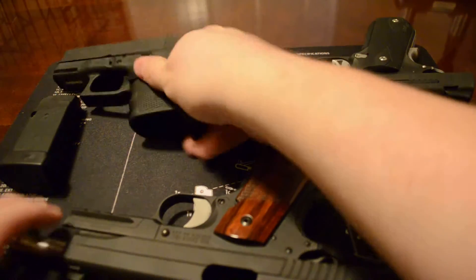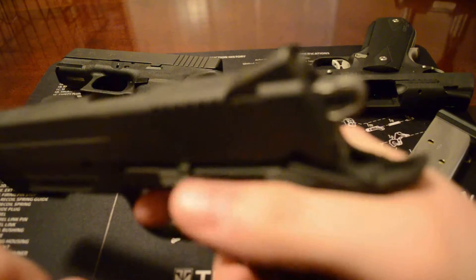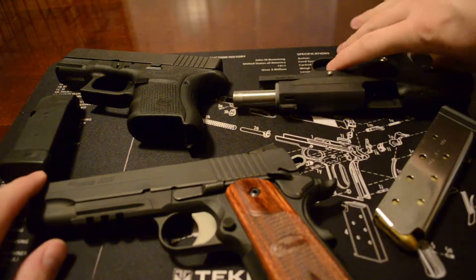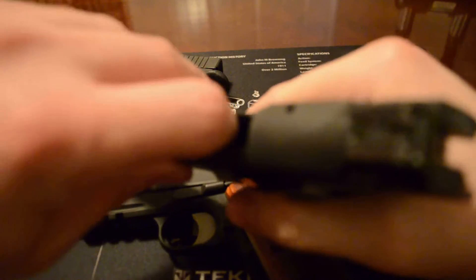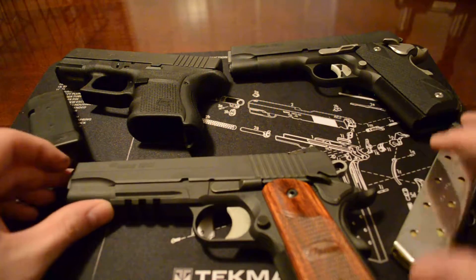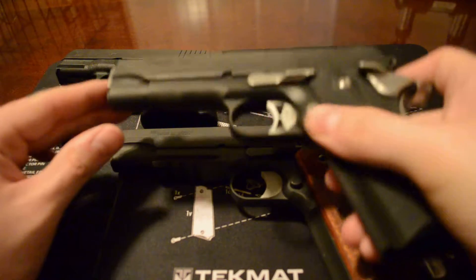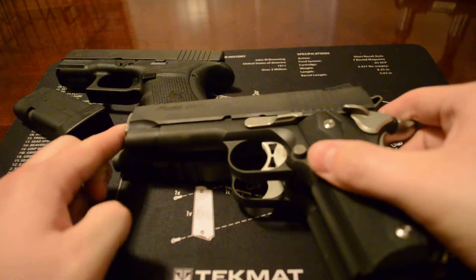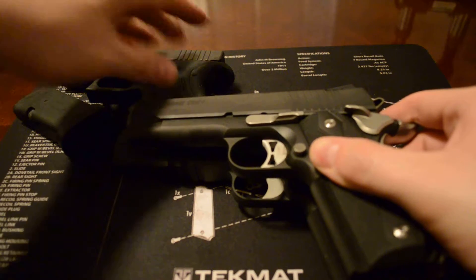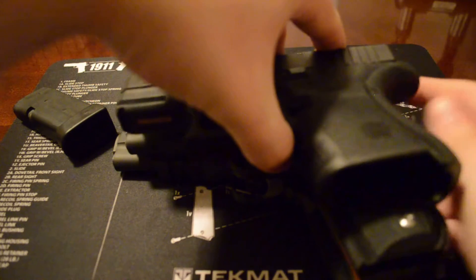I'm just going to close all the chambers — they've all been safety checked, no magazines loaded, good to go. And last but not least, double check that guy — good to go. So now we can kind of get a little bit better comparison.